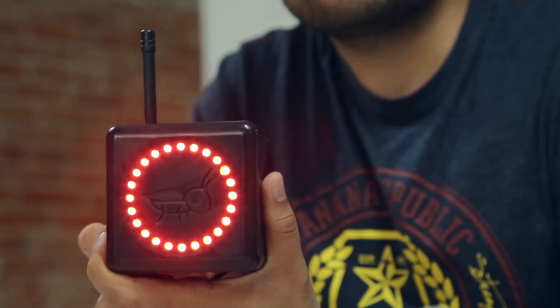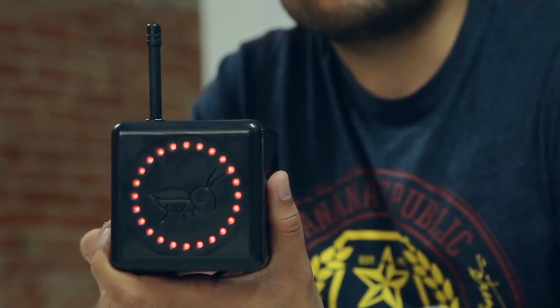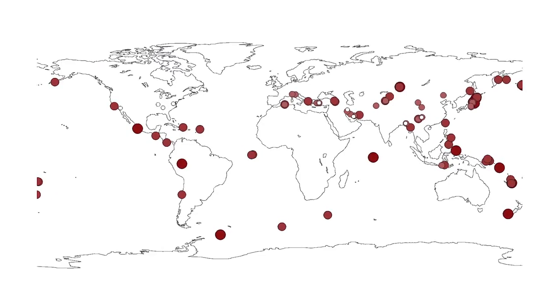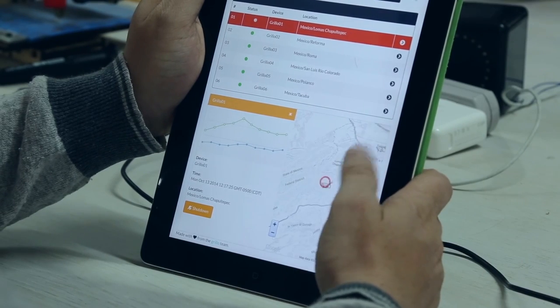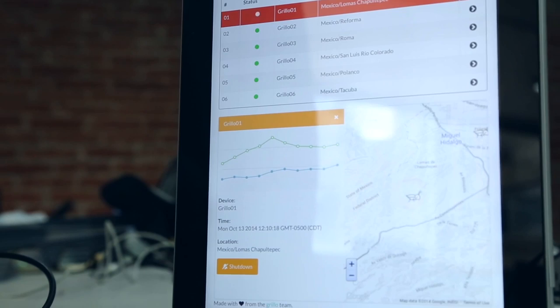Called the Griot, which is Spanish for cricket, this tiny box links into a growing automated seismic detection system and sounds an audible and visible alarm when a warning is triggered. How much warning you get depends on your distance from the quake, so it could be minutes or seconds — but that's better than nothing if the big one hits. You can get a Griot for just $50, but make sure to check first if it will work where you live. Griot is hoping their funding will eventually help develop a worldwide warning system.